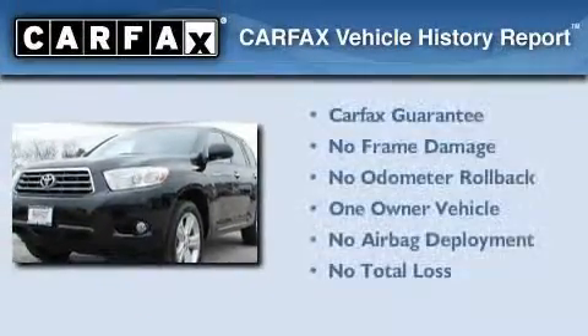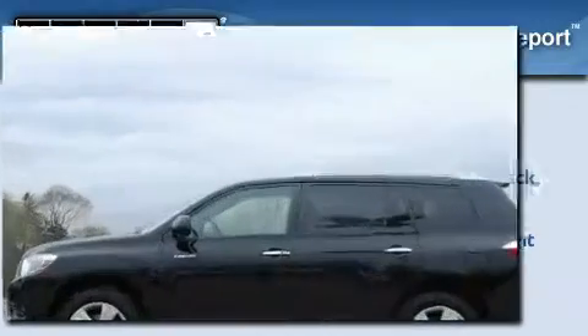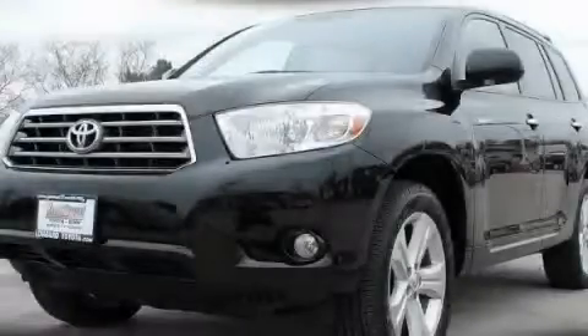This crossover has had only one owner, and it qualifies for the Carfax buyback guarantee. Contact us today to schedule your opportunity to see this automobile in person.